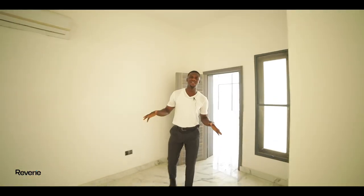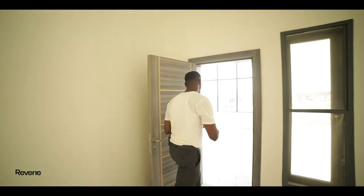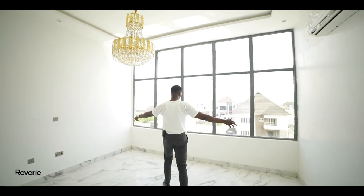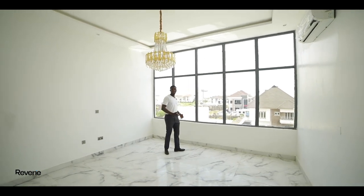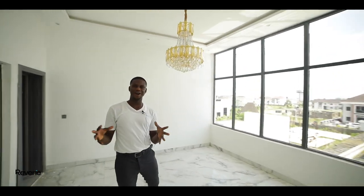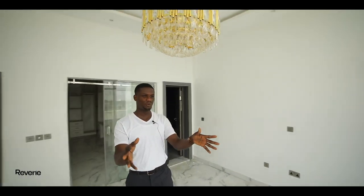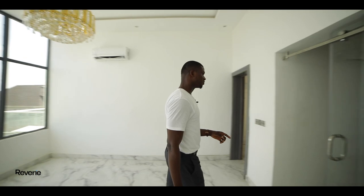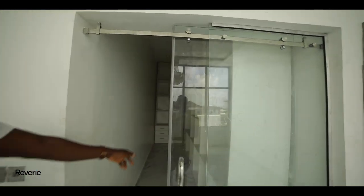This is the topmost floor and it has the master suite. Check out this view — this is lovely. This is the kind of place you'd love to wake up in the morning; it's inspiring, it's a great view. It also has a very nice walk-in closet — come check it out, this is beautiful.